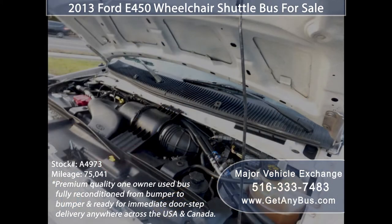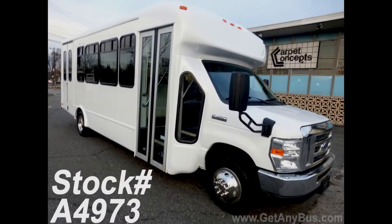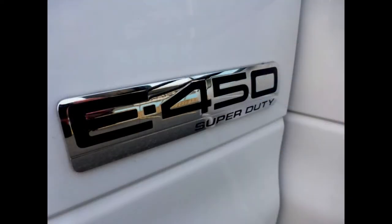The V10 engine is known for its power and reliability. All mechanical functions are in excellent working condition and all fluids have been checked and changed as needed. This used bus for sale has numerous features.